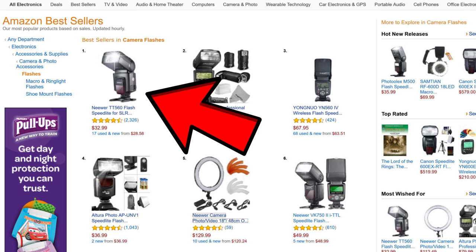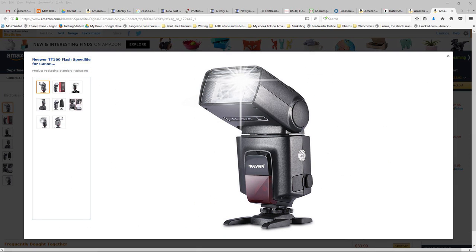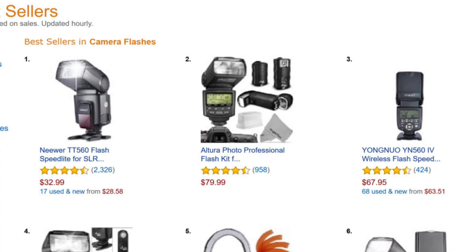In position one we have the Neewer TT560 flash at $32.99. Neewer's making some great products, really giving the main manufacturers a run for their money — I've been very happy with anything I've bought that's Neewer. This one has four and a half out of five stars with 2,326 reviews at $32.99. Not a bad price at all — great reviewed flash.